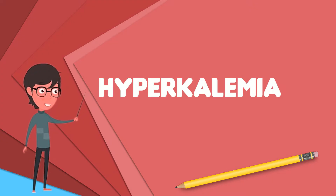Hyperkalemia is an elevated level of potassium in the blood serum. Normal potassium levels are between 3.5 and 5.0 mmol/L, with levels above 5.5 mmol/L defined as hyperkalemia. Typically this results in no symptoms.